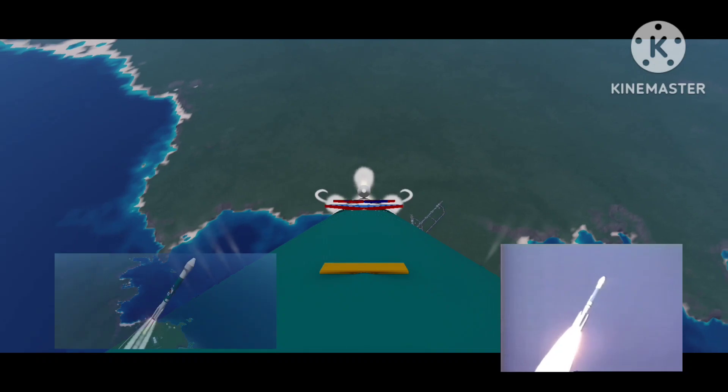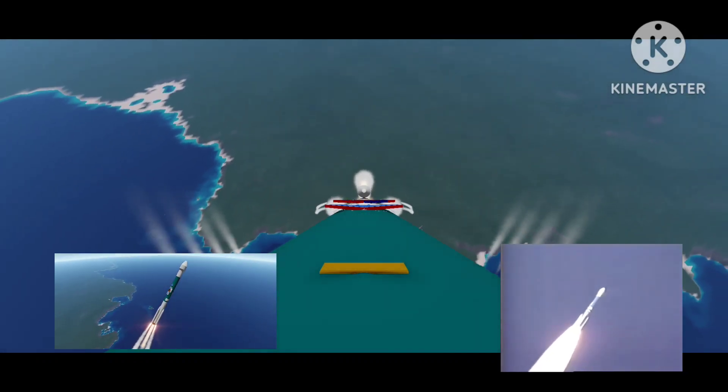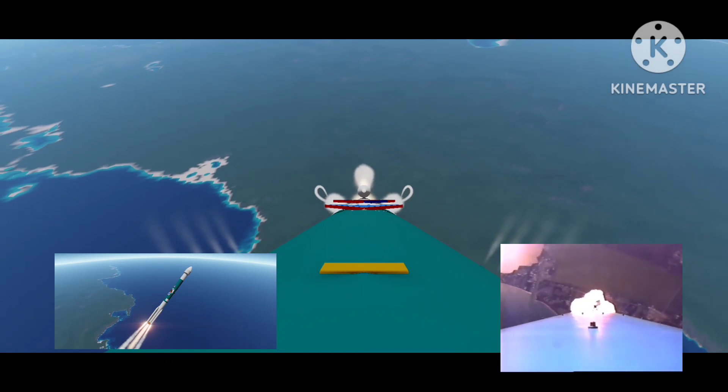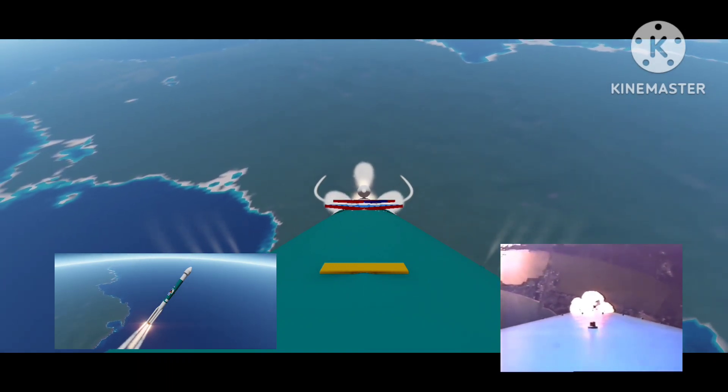We're going through Mach 1. Weights look good, attitudes look good. We're going through Max Q, everything still looks good — the solids are burning nicely, very symmetrical.